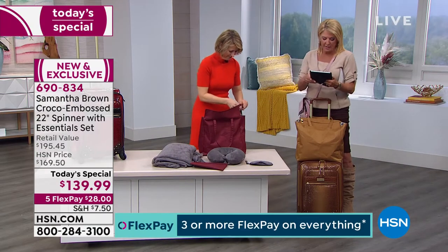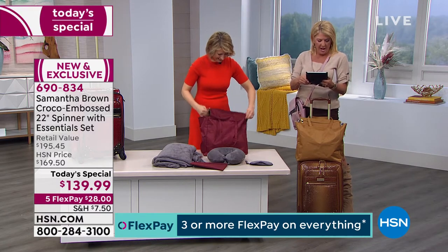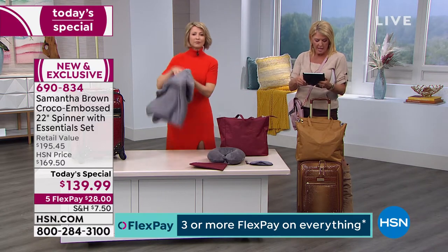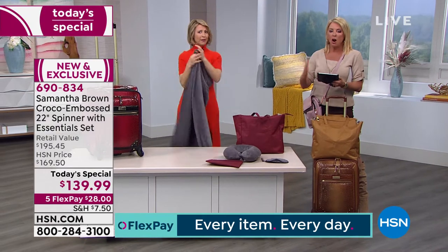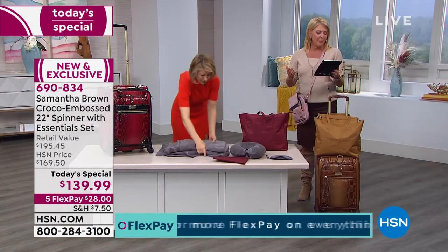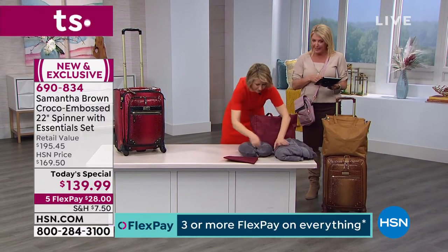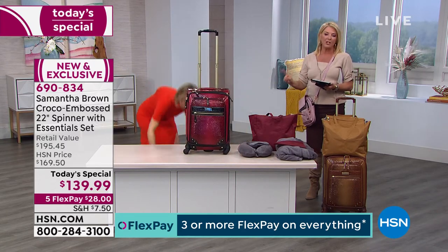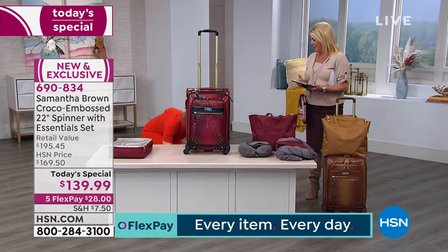Judy says she loves the luggage — she gave a set to her granddaughter for Christmas. And yes, the 22-inch is a carry-on. April would like to know how much you can fit in it, and that is a great question. The secret is the matching packing cubes — they will amaze you how much you can fit inside a 22-inch carry-on.